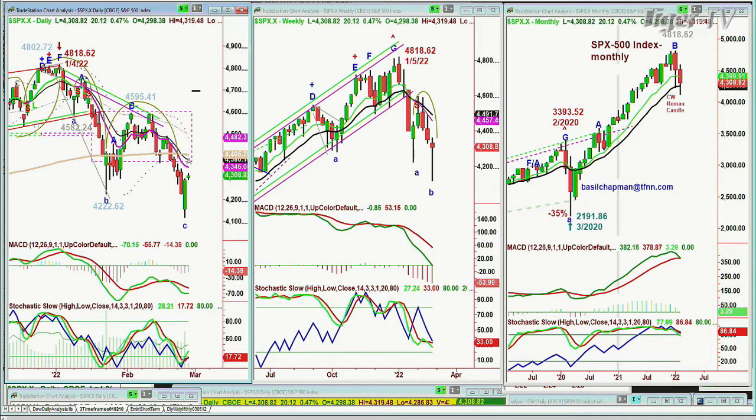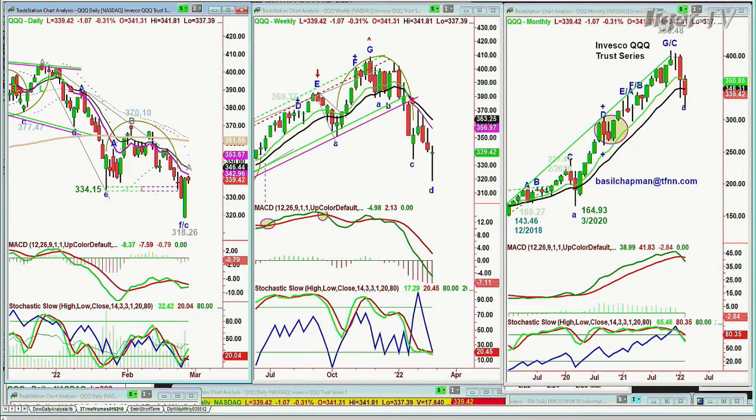Now we go to the QQQ. I have a question from the Tiger's Den — John is asking: has the NDX bottomed for several weeks minimum as you see it? What needs to happen for that to be a bottom?